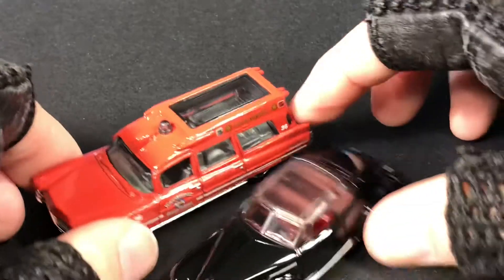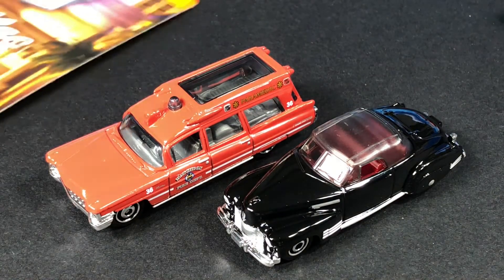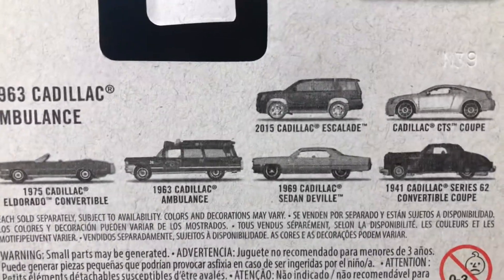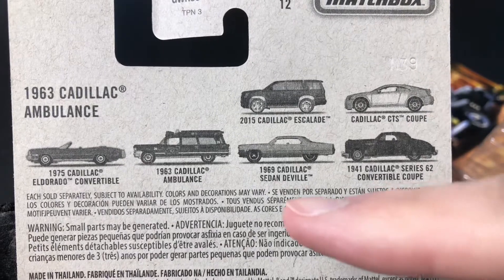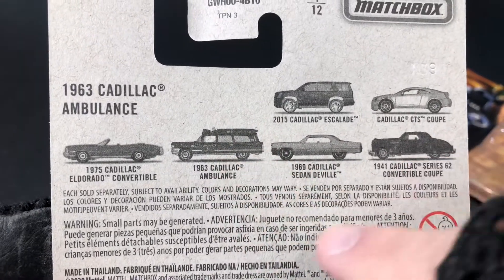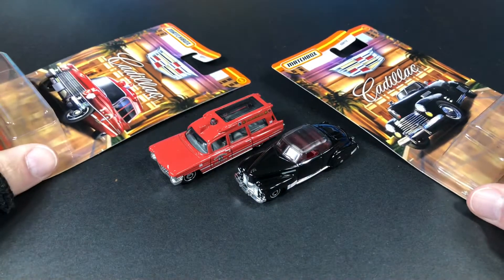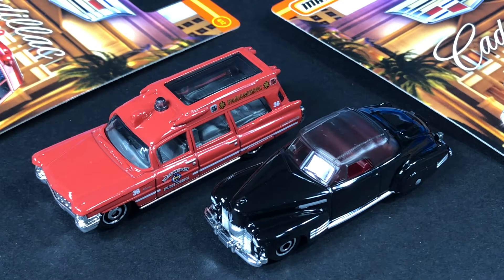That's all they had — they only had these two. Looks like the store got a shipment and sold everything out pretty quickly, but I was able to grab two. Usually the ones people like most disappear fast, so I guess the Escalade, CTS, DeVille, and Eldorado were gone. I found the less desirable ones — probably because they're older versions and kids want the modern ones. But I'll find them eventually. Sometimes you gotta have a lot of patience when you collect, and I do have patience — I know I'll find them eventually.